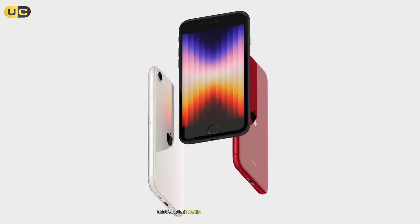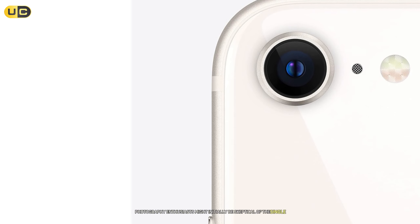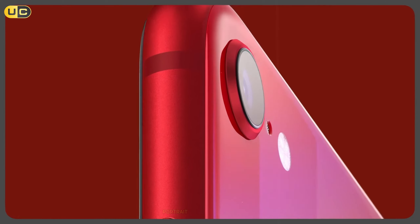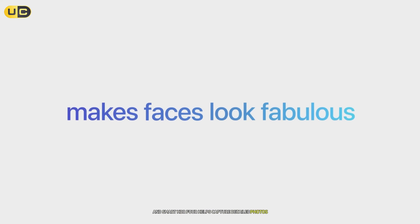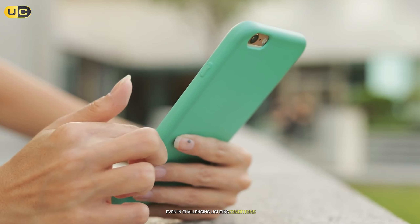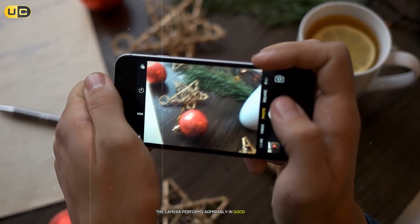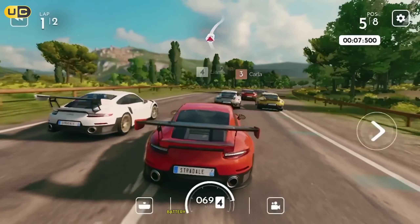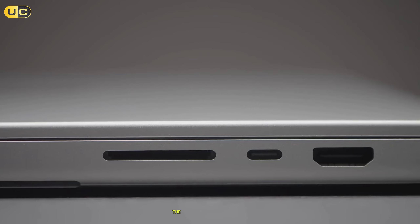The True Tone technology automatically adjusts the display's white balance to match your environment, reducing eye strain during long usage sessions. Photography enthusiasts might initially be skeptical of the single 12MP camera, but it's capable of some impressive shots. Portrait mode works surprisingly well, and Smart HDR 4 helps capture detailed photos even in challenging lighting conditions. While it lacks Night Mode, the camera performs admirably in good lighting, producing photos with natural colors and excellent detail.